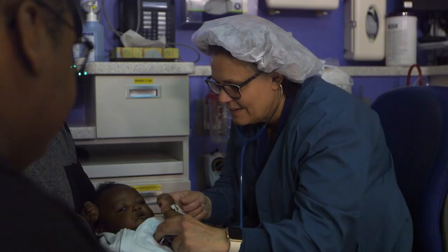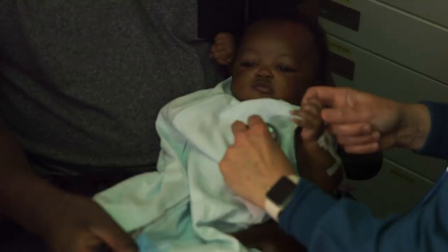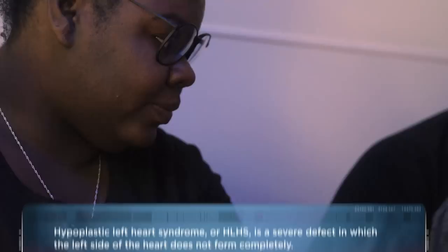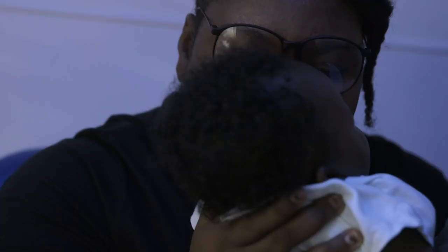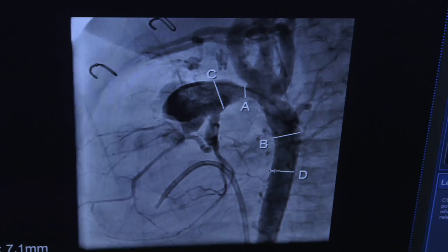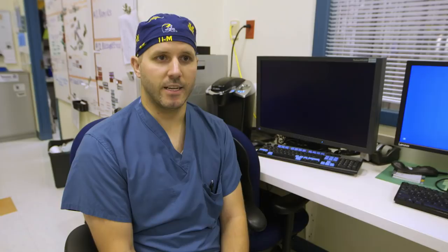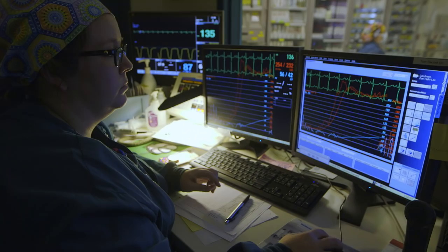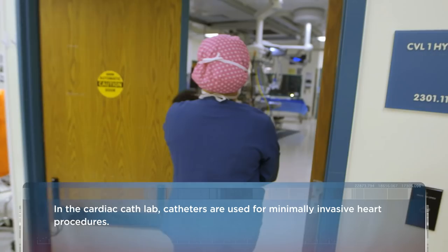Baby Ziya was born with a complex heart condition called HLHS. To survive, she must have two more reconstructive heart surgeries. But now, scar tissue from her first surgery is blocking her aorta. Ziya needs an emergency procedure. Kids that have a single ventricle, their ventricles are already under a lot of strain. So what we're going to try and do is go in and blow a balloon up across it to try and create a small tear in the scar tissue and part of the vessel to make it larger.